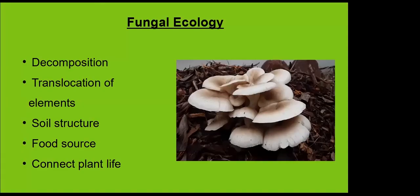Now we're going to move into fungal ecology — even more cool stuff. Some of the things I'll cover: decomposition, always out there breaking things down and recycling organic matter; moving resources around through the network; playing a big part in soil structure; serving as a delicious food source for us and for foraging insects and animals; and connecting plant life. One of the main functions of fungi is the decomposition process — organic matter is taken apart to its base elements.